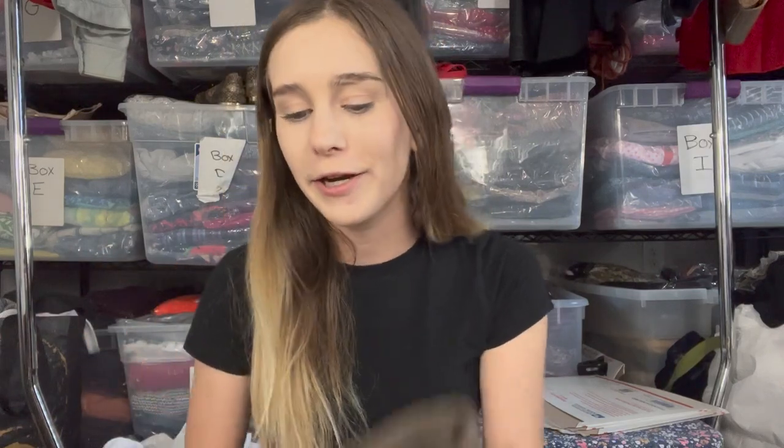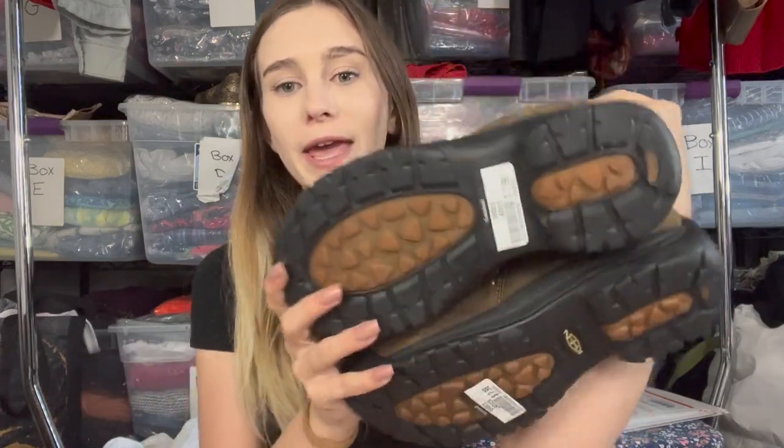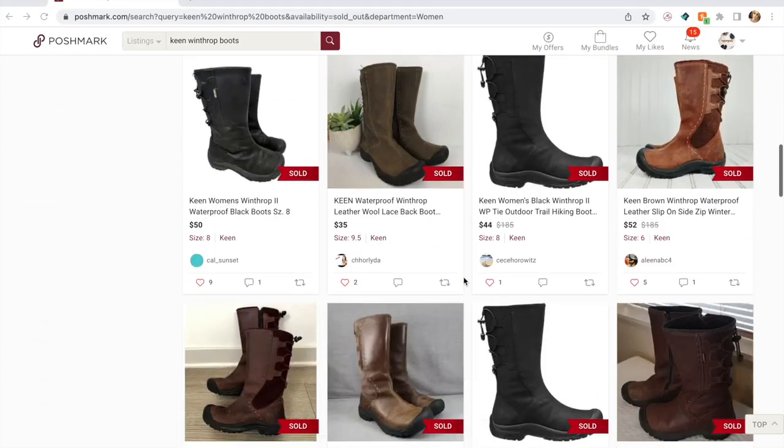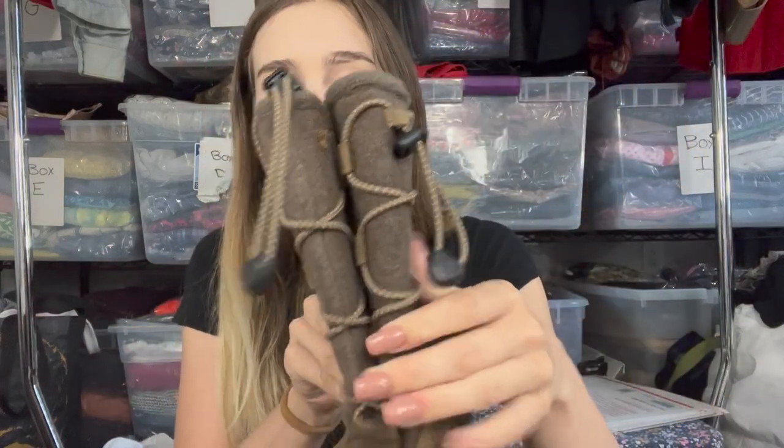These shoes are a little out of my comfort zone because I live in Florida and we don't find a lot of outdoorsy gear, but I picked up these Keen Winthrop boots. I paid $7.99 and think they'll sell for about $50 with a decent sell-through rate. There are a few scuffs on the leather and it's missing something on the back, but the bottoms are in excellent condition.